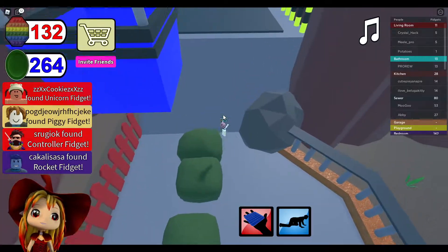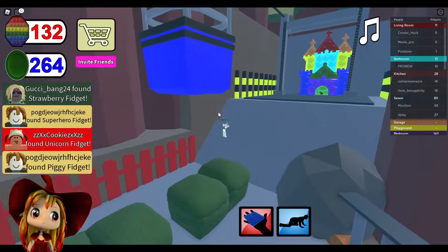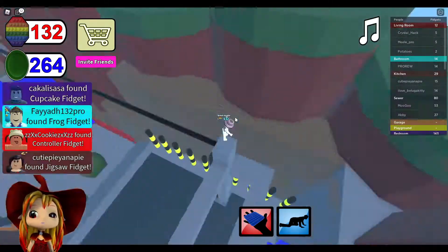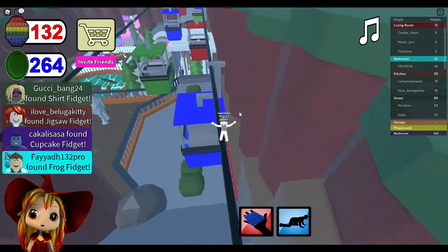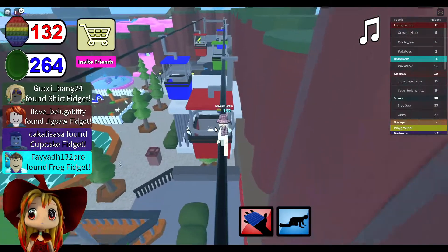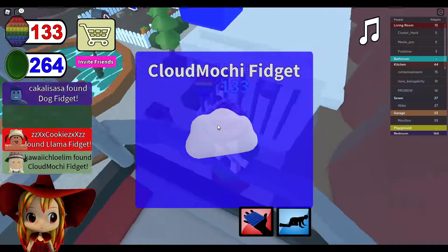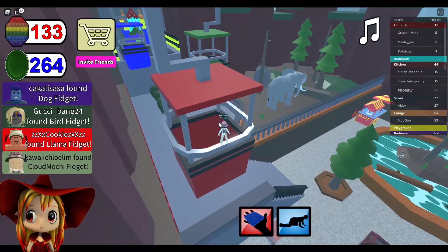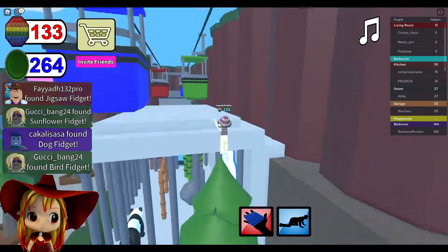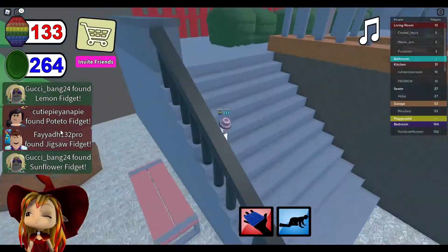I don't understand. Okay, let me just explore the full thing. Hey, how do I get up there? Oh yeah. There's nothing in there - there's one over here. Oh! Clown mochi fidget! Okay, now how do I get over there? Oh, I can just - okay never mind.